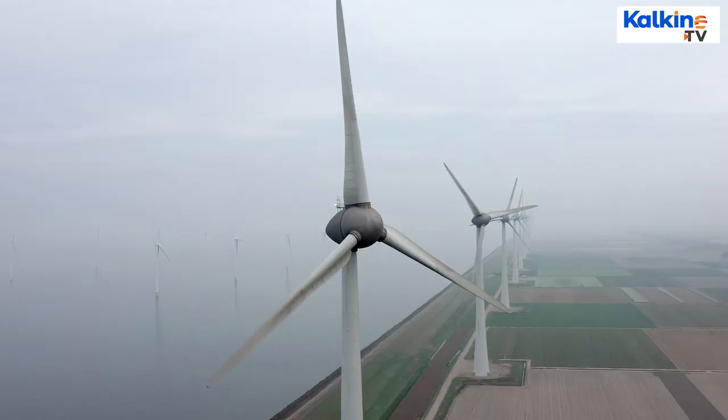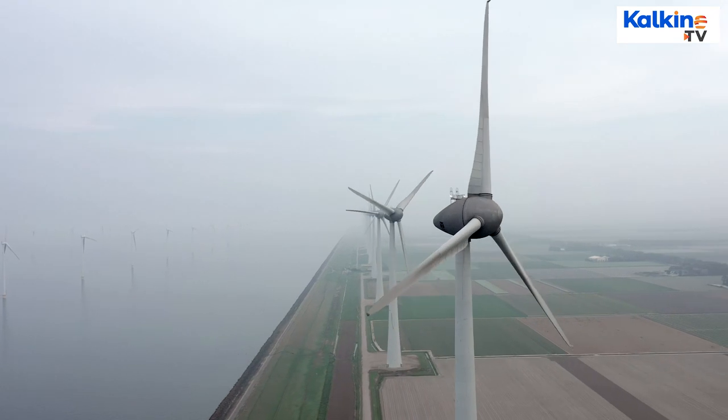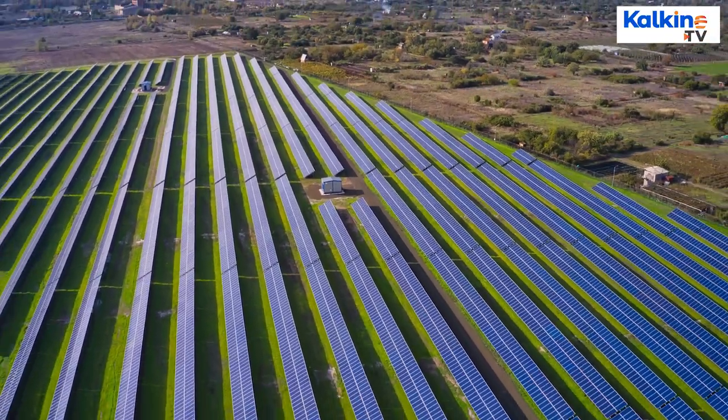According to the latest UK government data, the share of renewables in electricity generation has risen from below 2% in 1990 to 14.9% in 2013, and then it jumped to 42% in 2020.